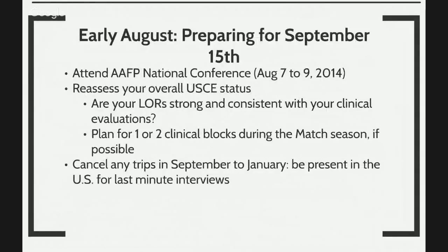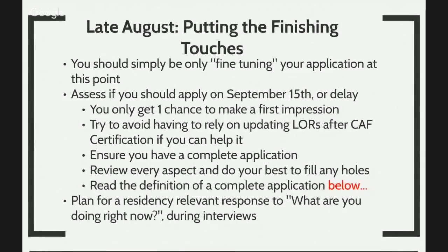In early August, there are AAFP national conferences. Reassess your overall U.S. clinical experience status — are your letters of recommendation strong? Do you want to plan one to two clinical blocks during the match season from September to February? Cancel any trips in September to January and be present in the United States for any last-minute interviews — that happens a lot. If you've gone abroad, if you're in the Middle East, South America, or India, it may be very difficult or expensive to get back to the United States on very short notice. By late August, you should simply be fine-tuning things and assess whether you should apply on September 15th or possibly delay a little bit.